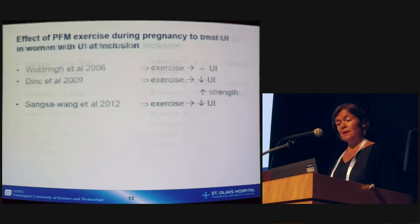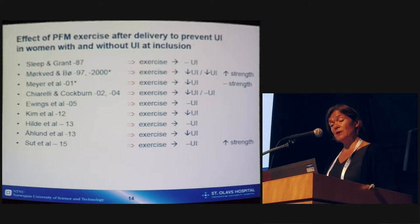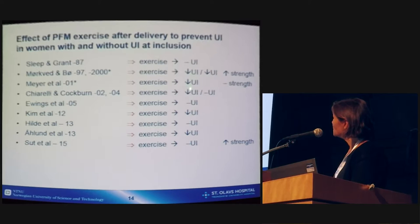We also have a category of women exercising during pregnancy to treat urinary incontinence, with some studies showing effect of the exercises. And we have studies assessing the effect of pelvic floor muscle exercise after delivery to treat urinary incontinence — this category covers both prevention and treatment. Here too, most studies show an effect with reduced urinary incontinence in the exercise groups.